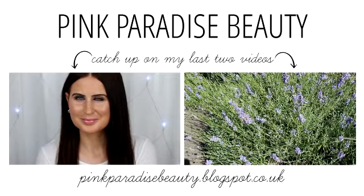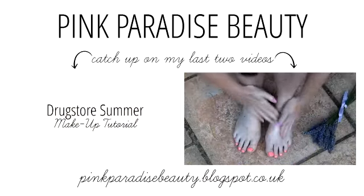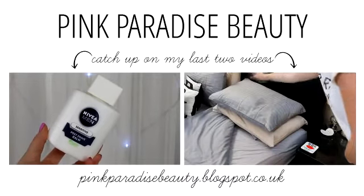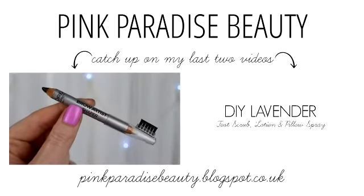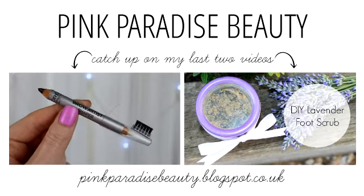Thank you so much for watching — that concludes my Maybelline top 5 products worth buying, whether you're looking for new Maybelline products or some classic ones. Don't forget to subscribe and follow me on Instagram, Pinterest and Twitter for more inspiration. I'll also have an accompanying blog post talking about my top 5 Maybelline products with pictures — I'll put the link down below. And if you missed my last two previous videos you can click on the picture links. Have a wonderful rest of the week and I'll look forward to seeing you in my next video. Take care, bye!